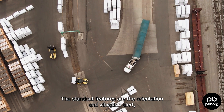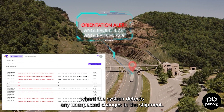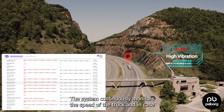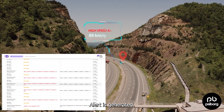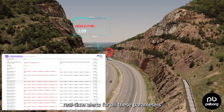The standout features are the orientation and vibration alerts, where the system detects any unexpected changes in the shipment. The system continuously monitors the speed of the truck, and in case the speed exceeds 60 km per hour, an alert is generated. Additionally, users can receive real-time alerts for all these parameters.